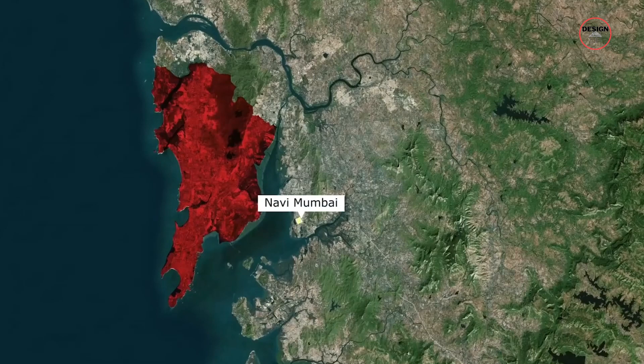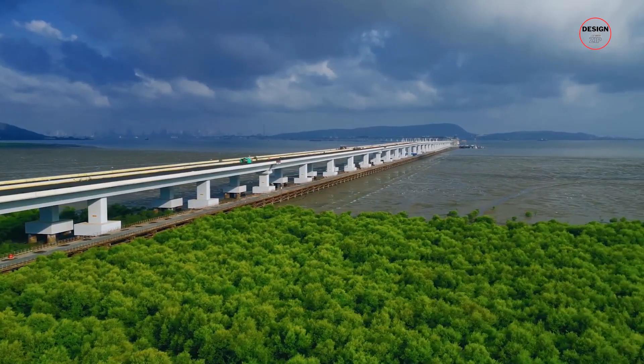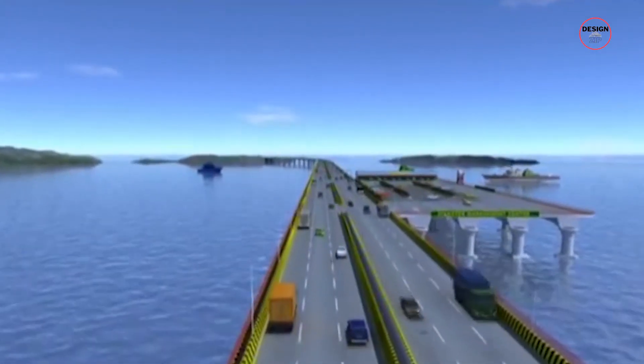Imagine being able to zip across the heart of Mumbai to the bustling satellite city of Navi Mumbai in no time. That's exactly where the Mumbai Trans Harbour Link comes in. This impressive bridge is strategically placed to connect these two vibrant cities, making it a game changer for daily commuters and travellers alike.